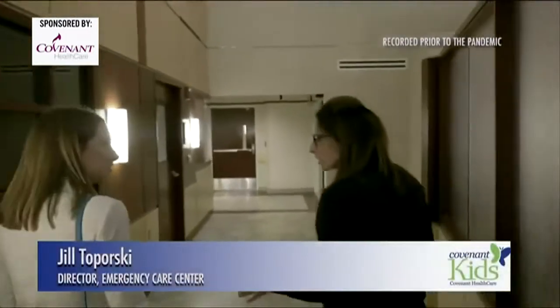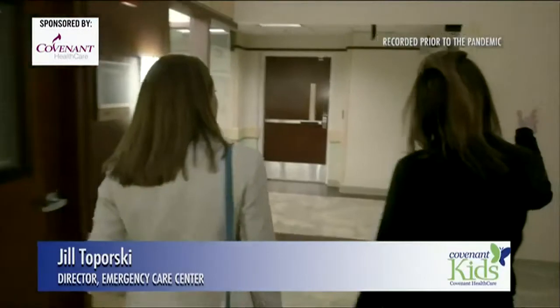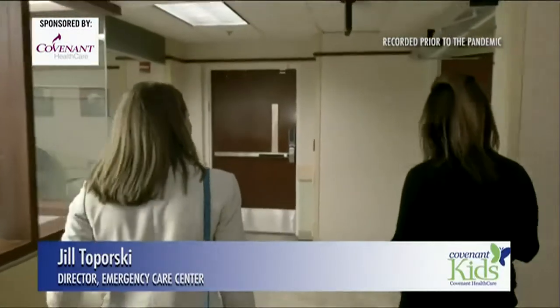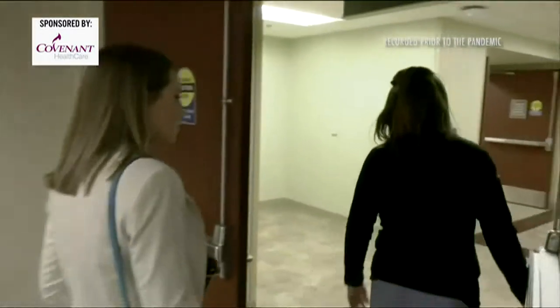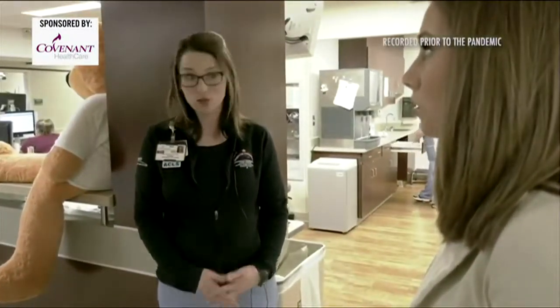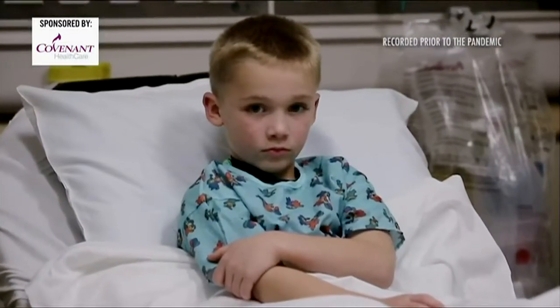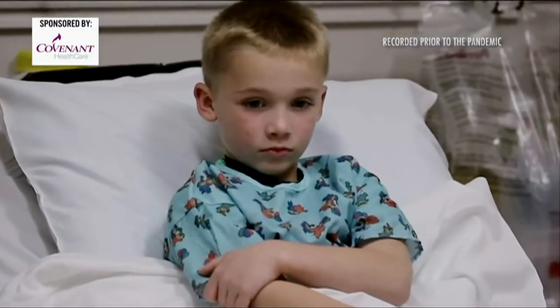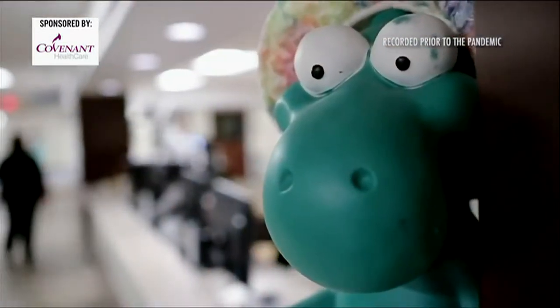We can see the pediatric patients anywhere in the emergency department, but we do have a section back here where it's kid-specific. We're a level 2 adult and pediatric trauma center. We see over 93,000 patients a year in this emergency department. A trip to the emergency care center can be scary for little ones. That's why Covenant Healthcare has a dedicated area just for them.